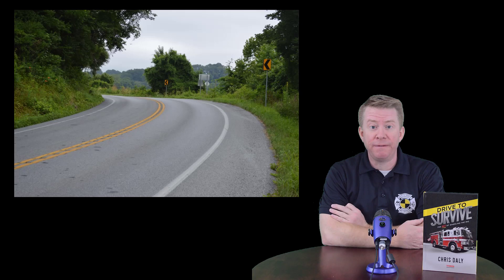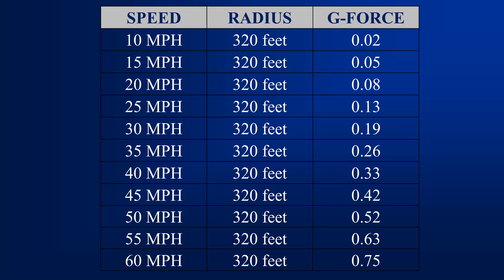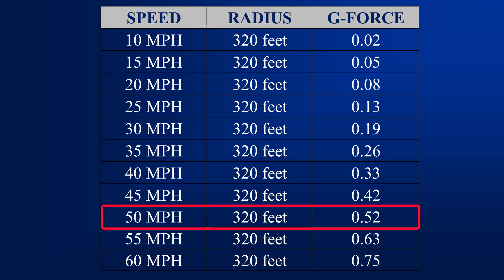Let's take a look at how this plays out in real life. We're going to look at a curve just outside of Westchester, Pennsylvania. This curve has a known radius of 320 feet, which allows us to create a table showing how much lateral g-force a vehicle will experience as it rounds this curve at different speeds. Notice that if a vehicle rounds this curve at greater than 50 miles an hour, the lateral g-force will exceed around 0.50 lateral g — right around the rollover threshold of a standard fire apparatus. As a result, the fire truck will most likely roll onto its side at greater than 50 miles an hour. However, at that speed the driver is operating the vehicle at about 100 percent of its ability, and you should never be operating anywhere close to that threshold.